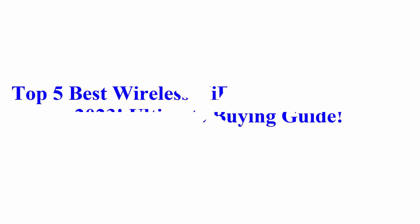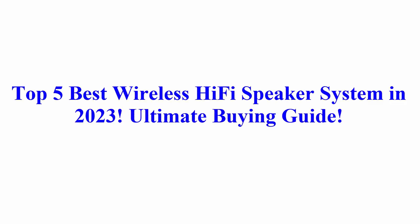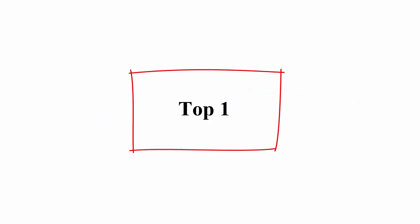Welcome to Best Quality Reviews. Top 5 Best Wireless Hi-Fi Speaker Systems in 2023: Ultimate Buying Guide.